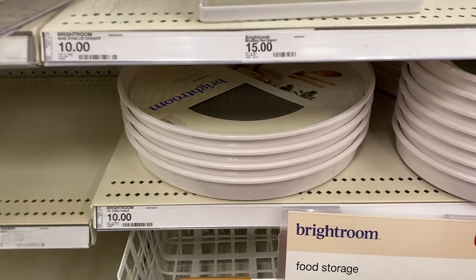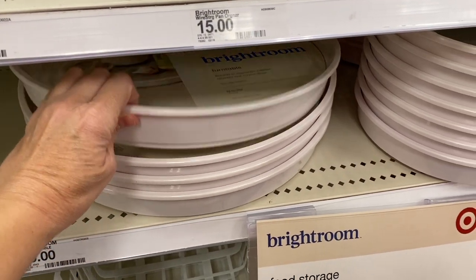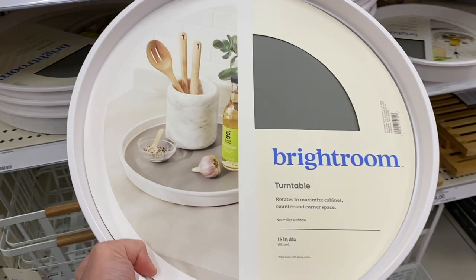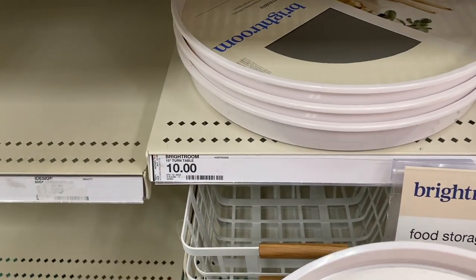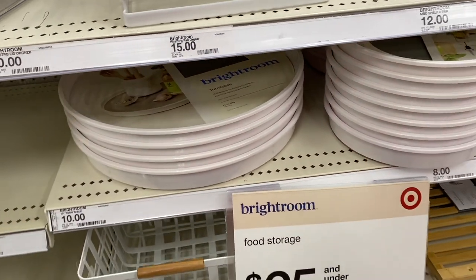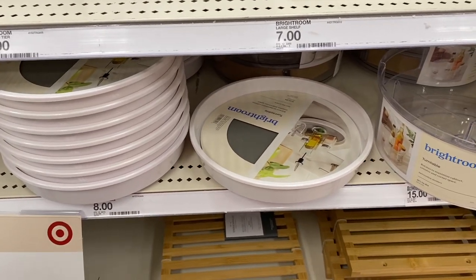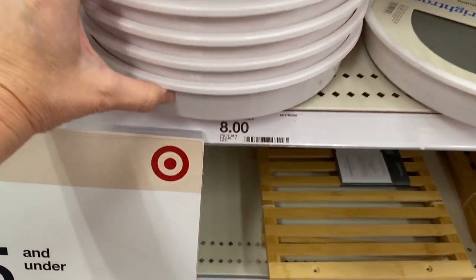I wanted to show you these turntables at Target. These are so nice to put in your pantry for canned goods to keep everything organized. You can also put them in your cabinets to keep spices so you don't have to pull everything out to get the one thing you want. They also have a smaller size for eight dollars, which is a really good price, and they would be so easy to keep clean.